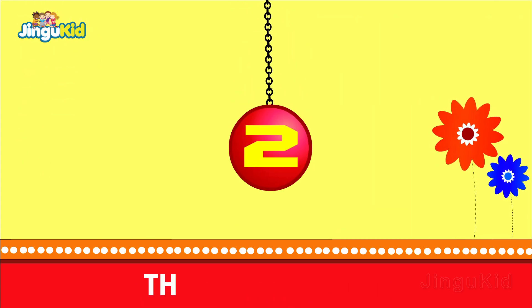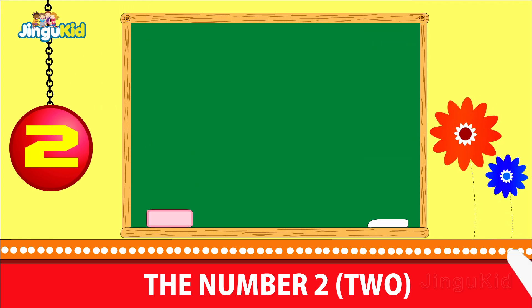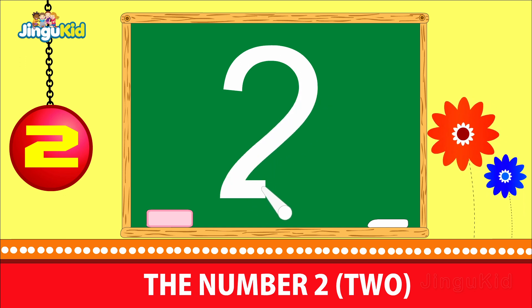The number 2. Children, look at how the chalk writes the number 2.